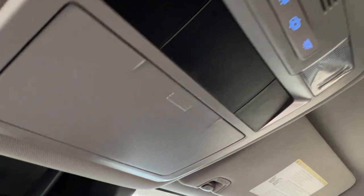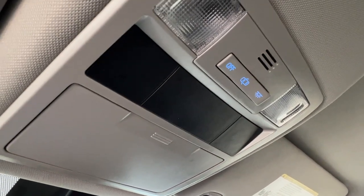Last but not least, looking up overhead we have your sunglasses compartment and your controls for your overhead lighting.